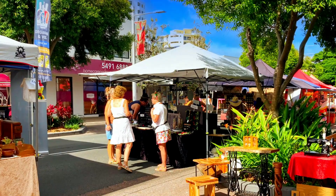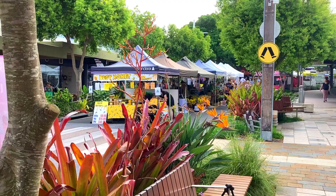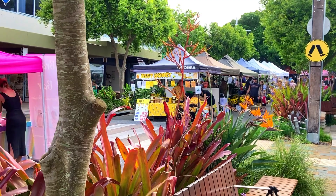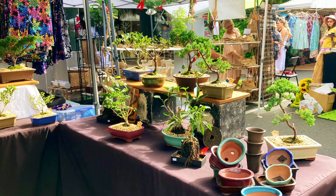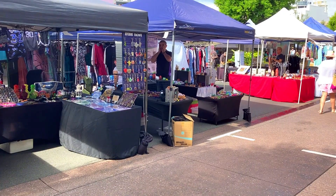The Caloundra Street Fair is held every Sunday from 8am to 1pm in Bullcock Street in Caloundra. There are over 120 market stalls with fresh produce, locally crafted homewares, fashion, art, flowers and plants. The Street Fair has a vibrant atmosphere, delicious street food, fun children's entertainment and live music.